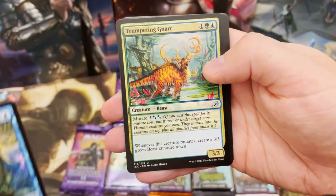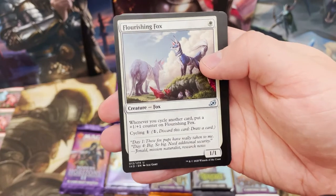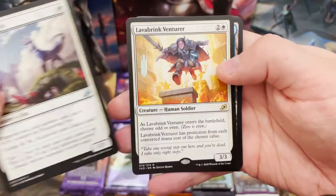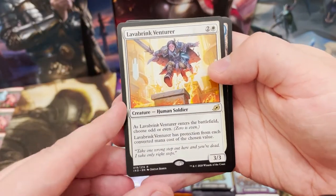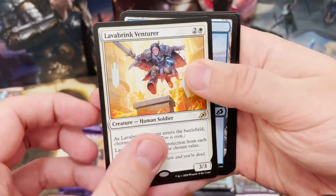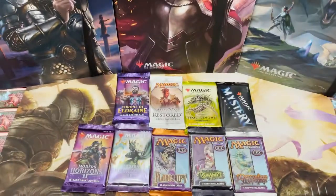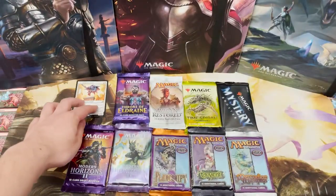Unfortunately no Prickly Marmoset to start us off. Flourishing Fox - really love that on Arena - and Lava Brink Ventra. Not ideal for the first pack, but that doesn't matter because we've got ten packs to go. We've got a foil Vulpine - nice! We went full circle; the first video I ever did on the channel was of course the Koria boxes.